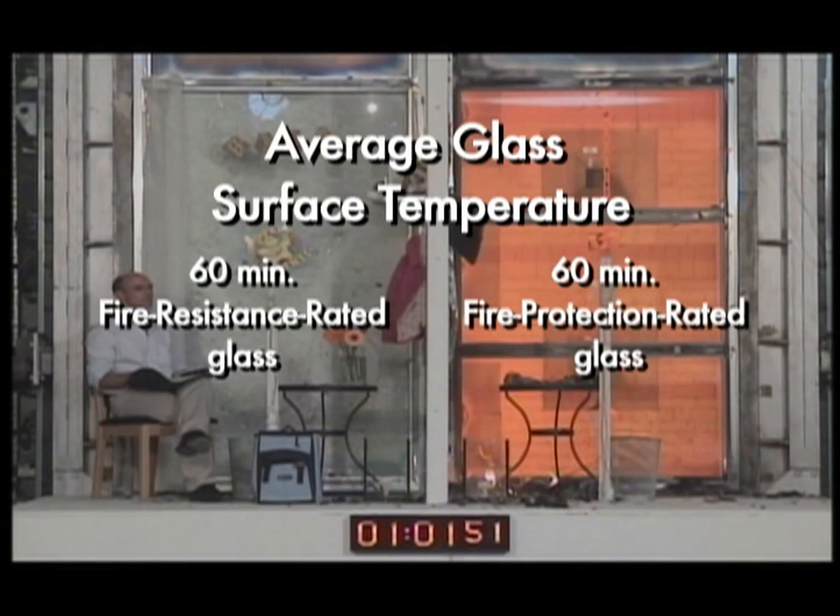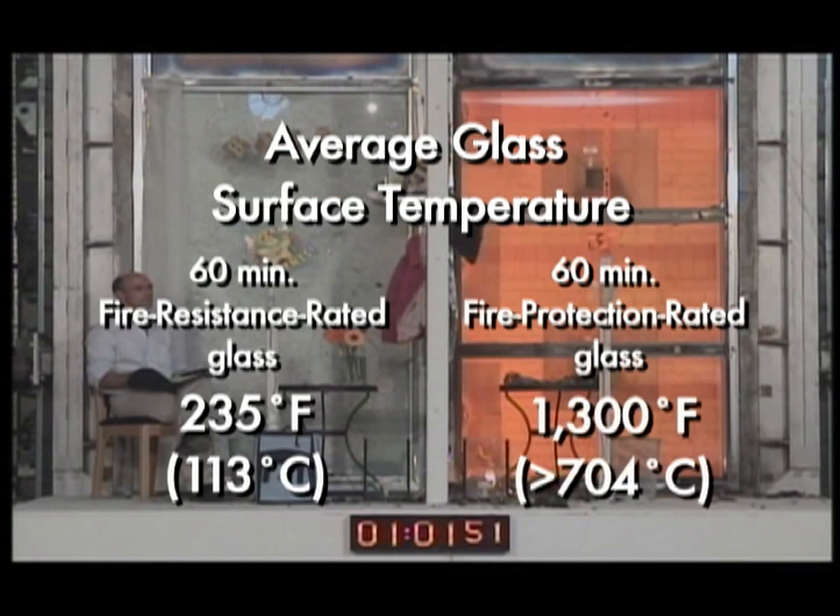Average glass surface temperature: 60-minute fire-resistance rated glass: 235 degrees Fahrenheit. 60-minute fire-protection rated glass: 1,300 degrees Fahrenheit.